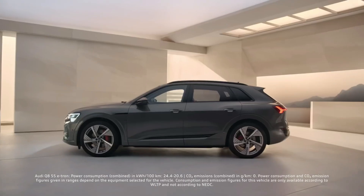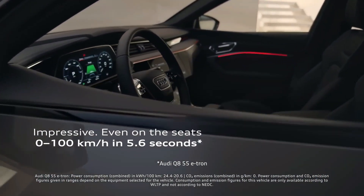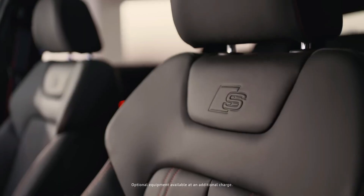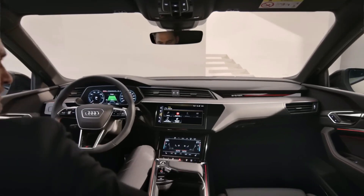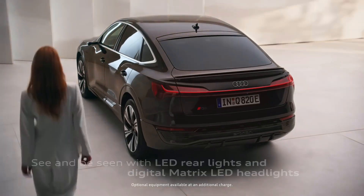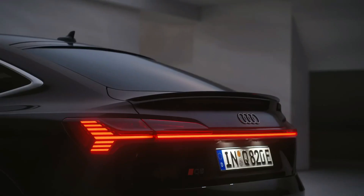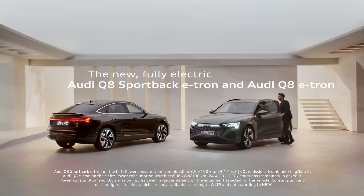As standard, the e-tron 50 gets dual motors and all-wheel drive alongside an 89 kWh battery pack. You will be able to get a 106 kWh battery pack in the more powerful 55 model, to increase the range from the entry level's 284 miles up to 330 miles — around 80 miles more than the pre-facelift e-tron's best. The e-tron's most impressive technology is its electrified systems, and its dashboard is packed with multiple high-resolution screens including Audi's Virtual Cockpit digital gauge cluster and two flush-mounted touchscreens in the center.